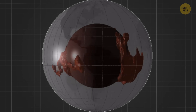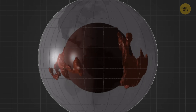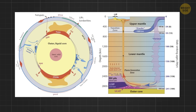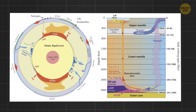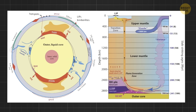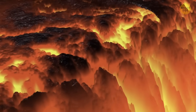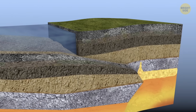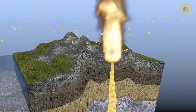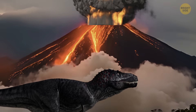Deep inside our planet, there are two very big blobs — like giant pieces of rock as large as continents. One is under Africa and the other is under the Pacific Ocean. These blobs have roots that start almost 1,800 miles toward the center of Earth, and they're probably the place where columns of hot rock rise up from way down below. When these hot rock columns reach the surface, big volcanic eruptions happen — some really massive ones that might have even played a role in wiping out the dinosaurs.